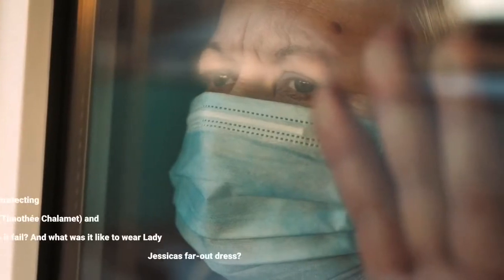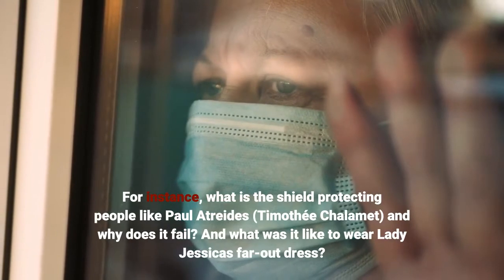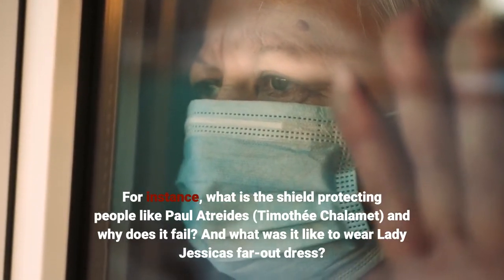For instance, what is the shield protecting people like Paul Atreides, played by Timothy Chalamet, and why does it fail? And what was it like to wear Lady Jessica's far-out dress?